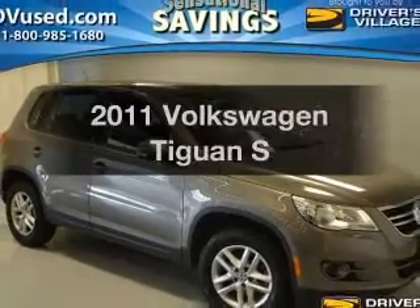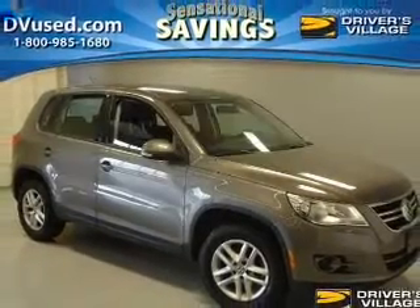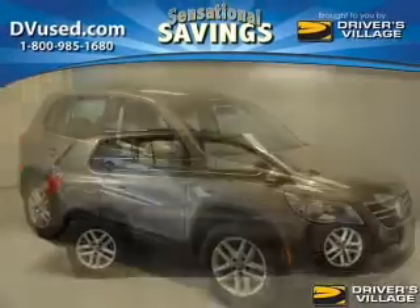Introducing the 2011 Volkswagen Tiguan. If you're looking for a first-rate auto, this one could be yours today.